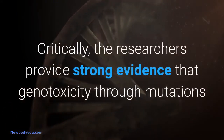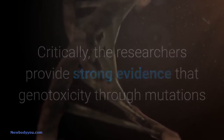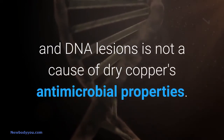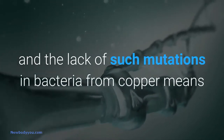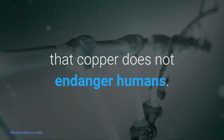Critically, the researchers provide strong evidence that genotoxicity through mutations and DNA lesions is not a cause of dry copper's antimicrobial properties. This is important, because mutations can cause cancer in animals and humans, and the lack of such mutations in bacteria from copper means that copper does not endanger humans.